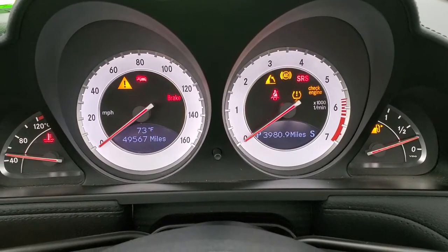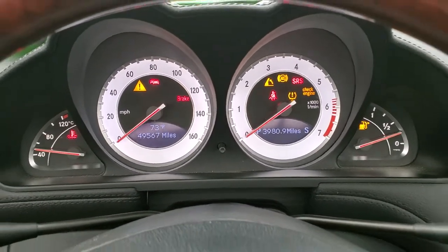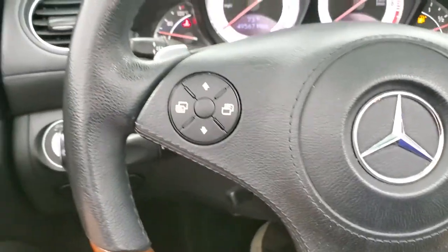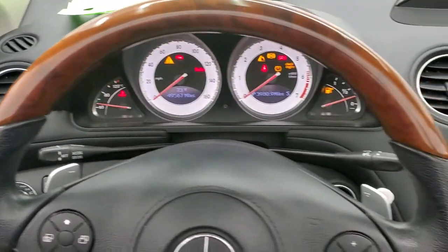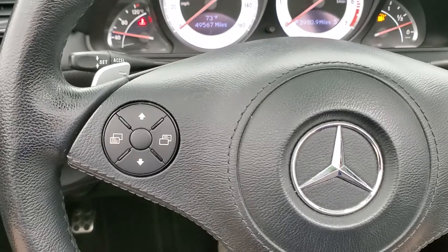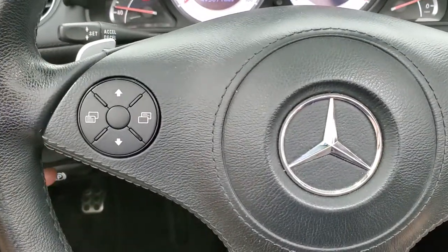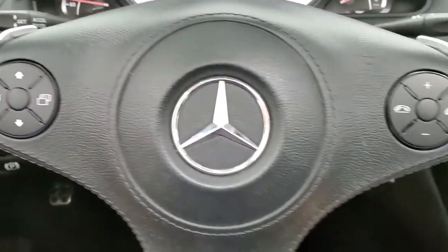This car has 49,567 miles. Instrument cluster is very nice and clean, comes with the wood grain trimmed and leather wrapped steering wheel, Bluetooth controls on the right and information center controls on the left. You do get the paddle shifters right there, cruise control is right there as well.